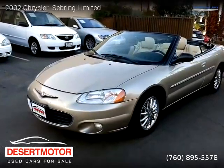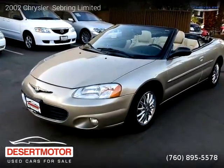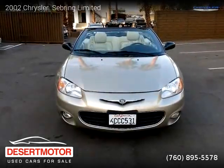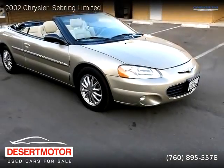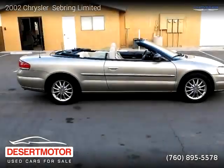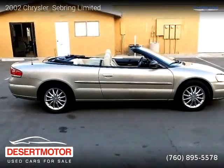This vehicle is a 2002 Chrysler Sebring Limited with 88,355 miles, brought to you by Desert Motor. This Chrysler is a two-door vehicle with six cylinders. This vehicle is for sale for only four thousand nine hundred dollars.